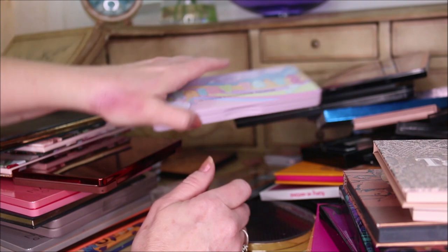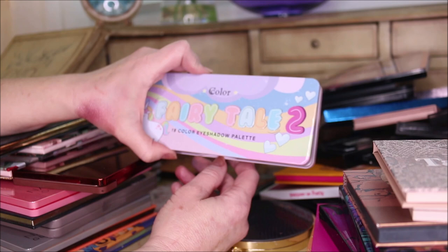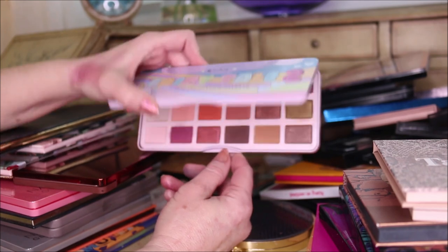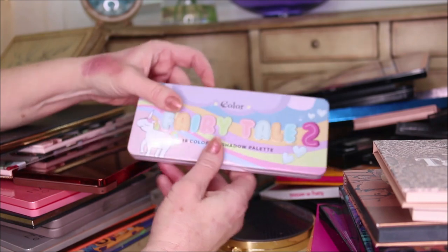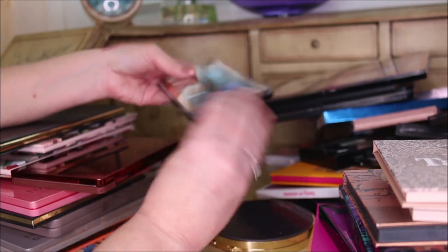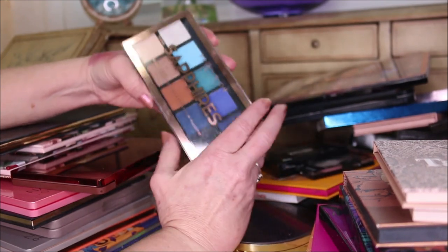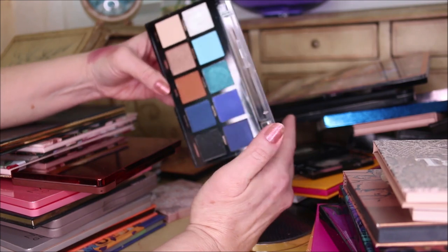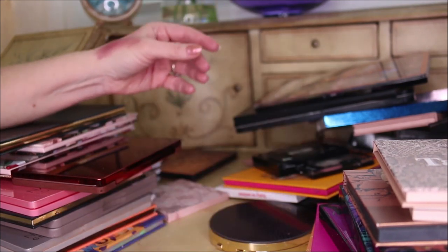This one I bought from C Color Cosmetics to dupe a Too Faced palette, and I am getting rid of my Too Faced palettes when they come around - we'll talk about that another time. I'm going to declutter that one. This one is the Sapphires from Profusion - while I love this formula, I have these colors elsewhere, so that one is getting decluttered.